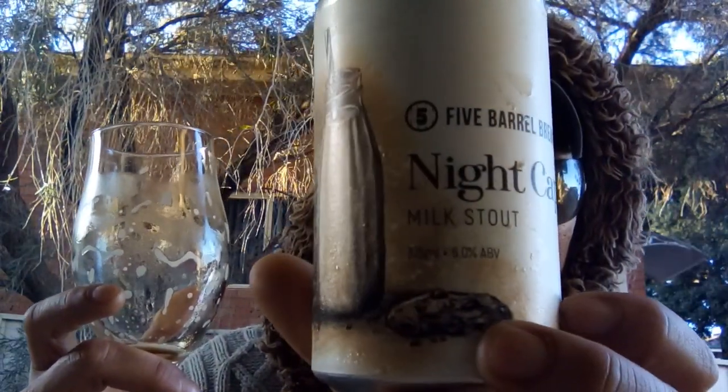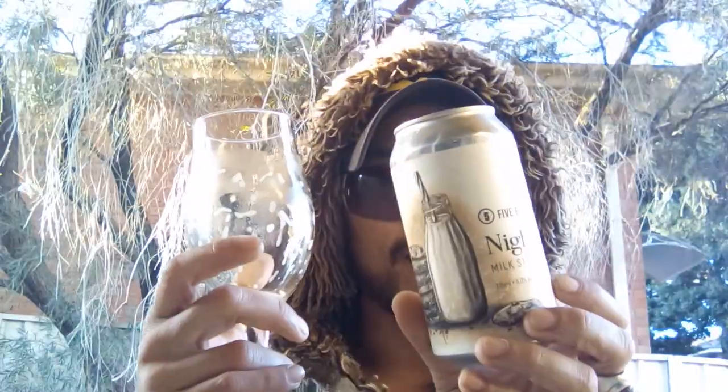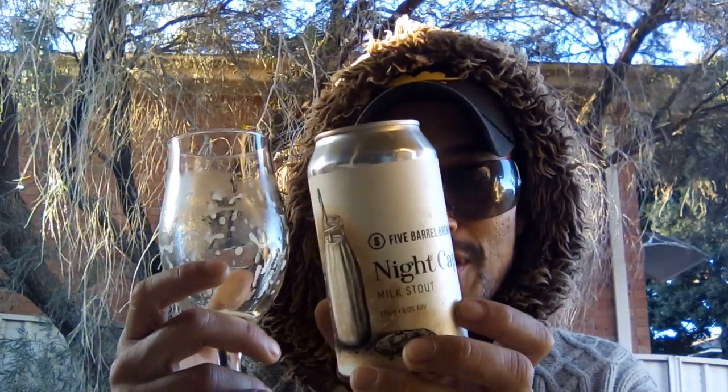No bias here — and don't worry, even though I'm a local in the Wollongong area, they didn't send this to me, I paid for this myself. What you're hearing is my own personal unsponsored opinions. Let me know if you've tried this — Nightcap milk stout from Five Barrel Brewing at six percent ABV. Ingredients: water, malted barley, hops, lactose, yeast. Sometimes I'd like a little more transparency on the type of yeast or malts used, but thank you for listing what's in the can.